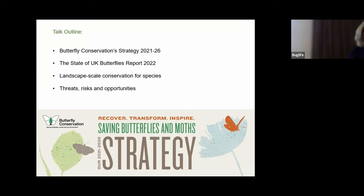In my short presentation today, I'm going to highlight Butterfly Conservation's new strategy 2026, the State of Butterflies report 2022 that was just published last month, the State of Britain's Larger Moths 2021 report, and the Atlas of Britain and Ireland's Larger Moths. I'll also touch on our landscape scale conservation work for species, the actions and aspirations, and finally some of the risks, threats and opportunities for our work.